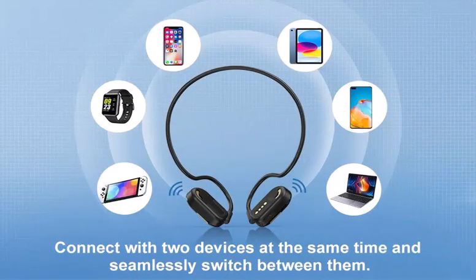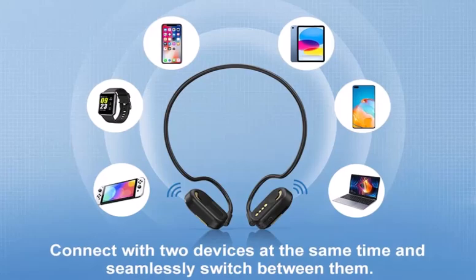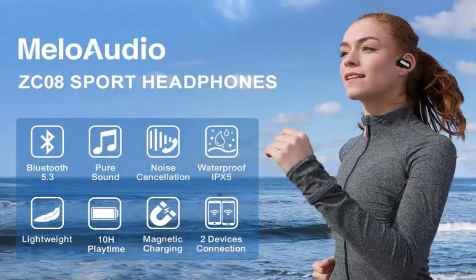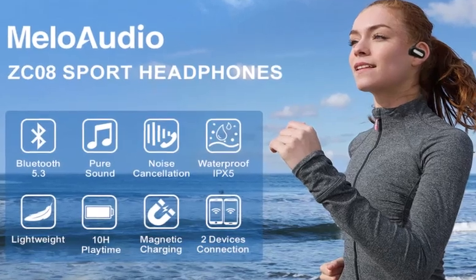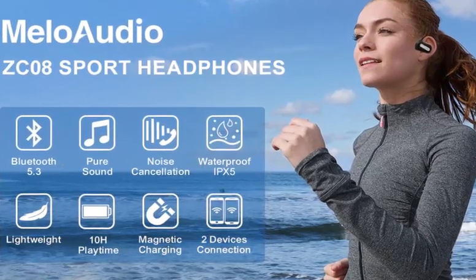Mellow Audio headphones allow you to connect two devices simultaneously and switch between them seamlessly. Mellow Audio Sport headphones come with 10 hours playtime, waterproof IPX5, magnetic charging, pure sound, and two-device connectivity.